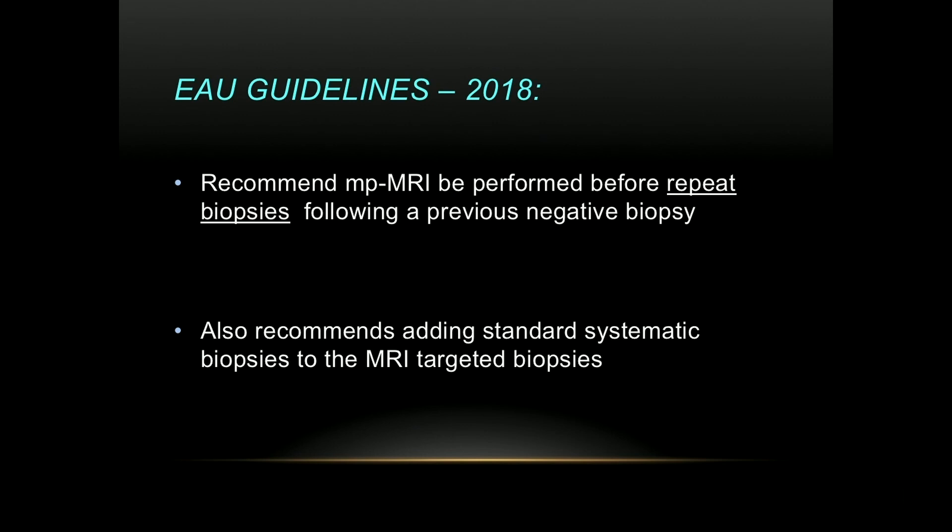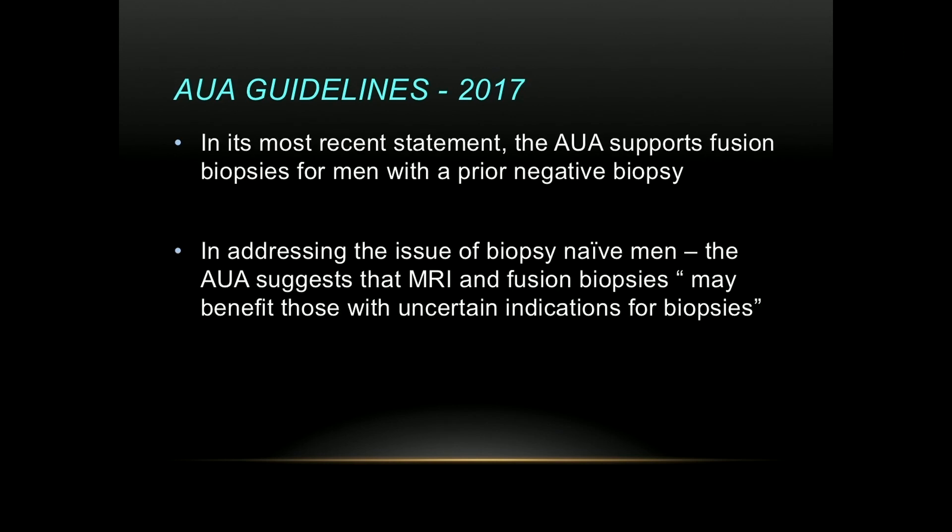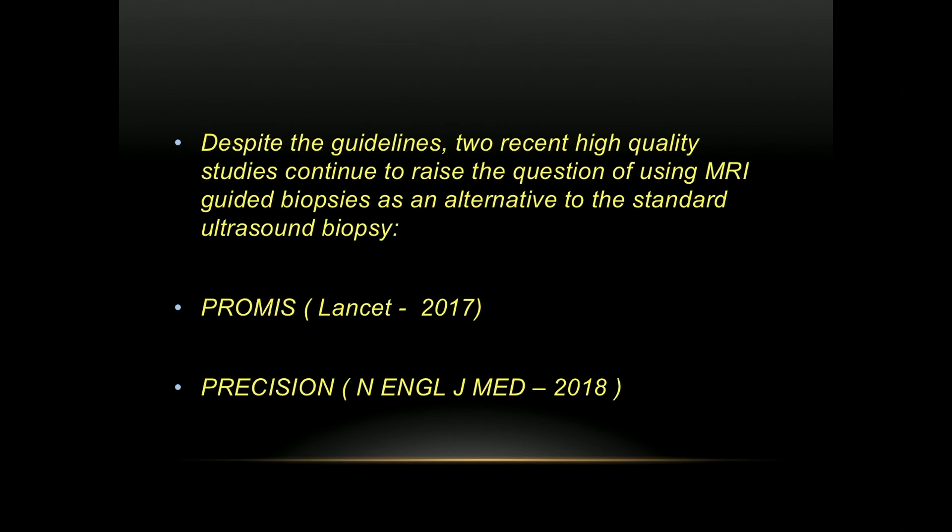The EAU guidelines are very similar. They recommend multi-parametric MRI before repeat biopsies following a previous negative biopsy, and also recommend adding standard systematic biopsies to the MRI-targeted biopsies. The AUA, in its most recent statement, does support fusion biopsies for men with a prior negative biopsy — that's unanimous across the three agencies. For biopsy-naive men, the AUA suggested MRI and fusion biopsies may benefit those with uncertain indications for biopsies, leaving the door open for special circumstances. Despite the guidelines, two recent high-quality studies continued to raise the question of using MRI-guided biopsies as an alternative to standard ultrasound biopsy.